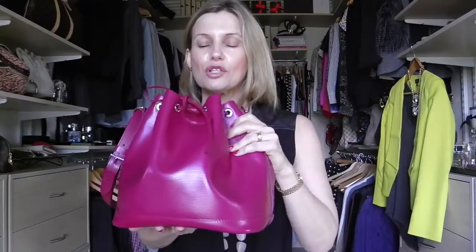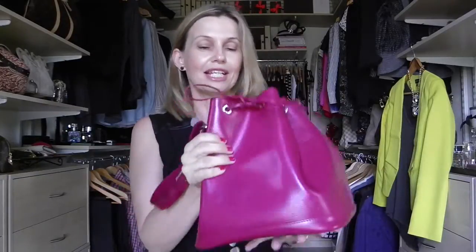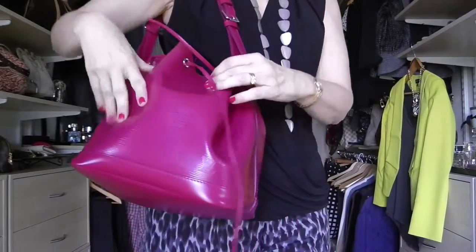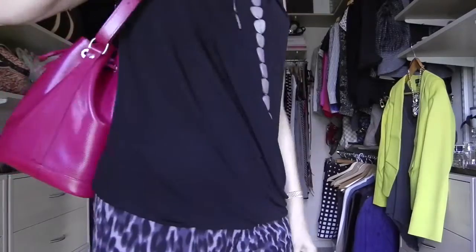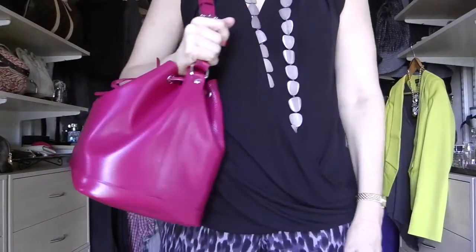I decided to get the epi leather. Anton was telling me about the new style of epi leather — I do have another bag in epi leather and it's a very stiff leather, but this one is so soft and moldable. You can see how squishy she is. I love the fuchsia color — it's sort of a red-pink, looking more pink on camera but it's slightly more red in person — and it goes with a lot of my outfits.